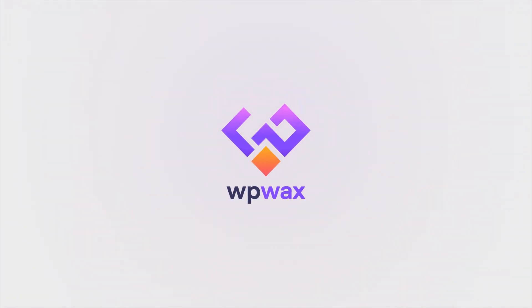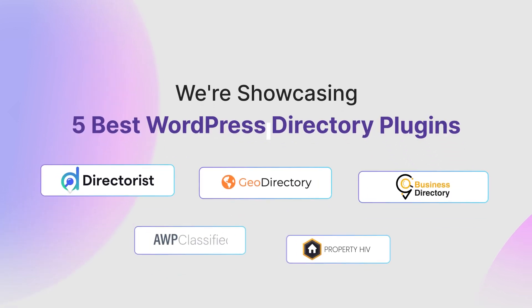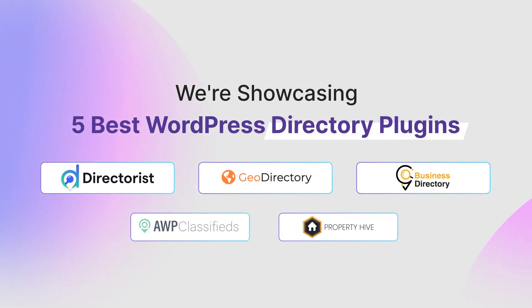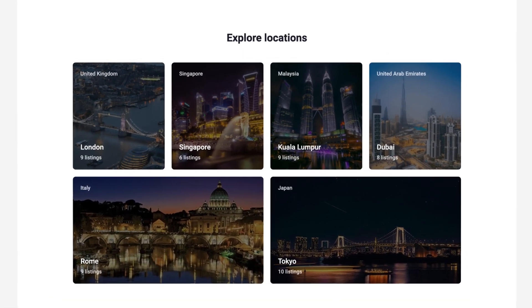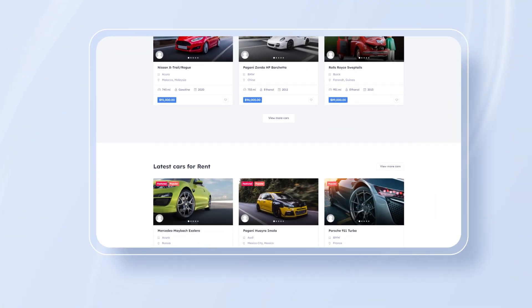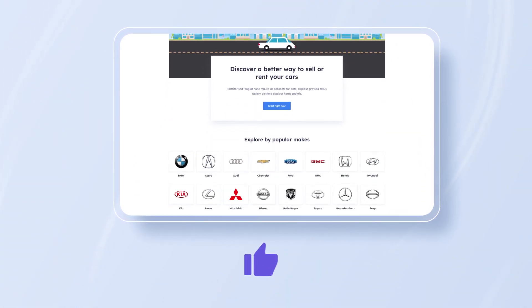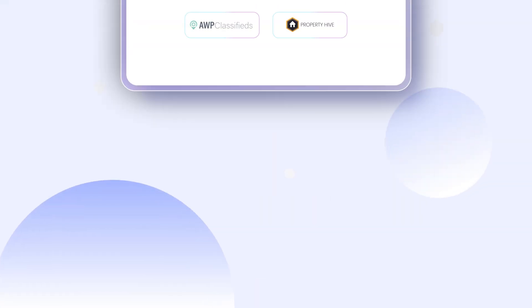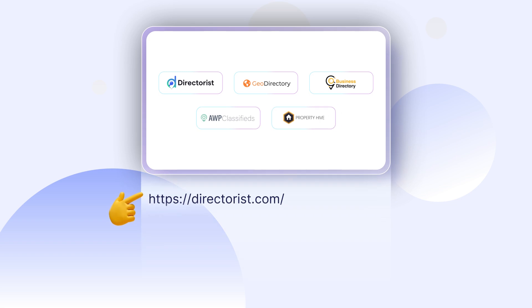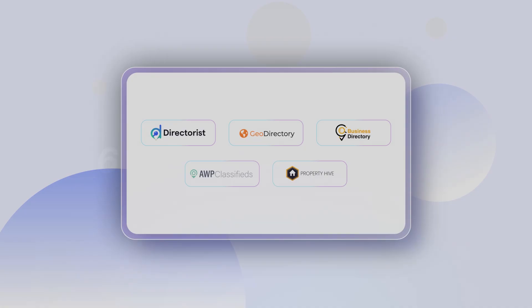Hey everyone, and welcome back to WP Wax. Today, we're showcasing the 5 best WordPress directory plugins that will empower you to create and manage professional directory listings on your website. If you find this video helpful, please give it a thumbs up and consider subscribing to our channel for more content like this. Also, don't forget to check out the description box below for links to all the plugins we're featuring today.